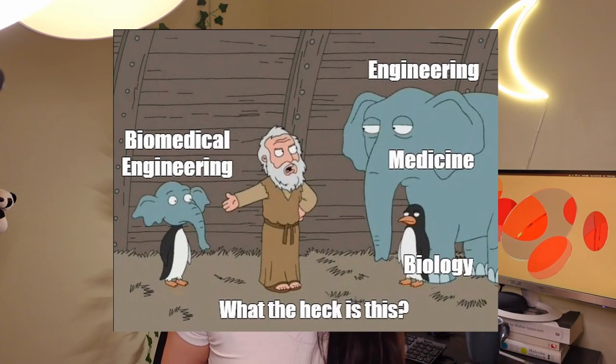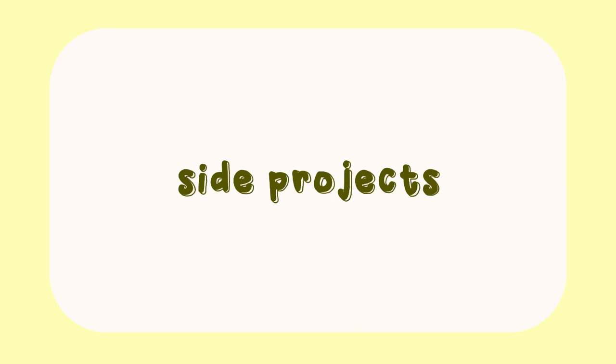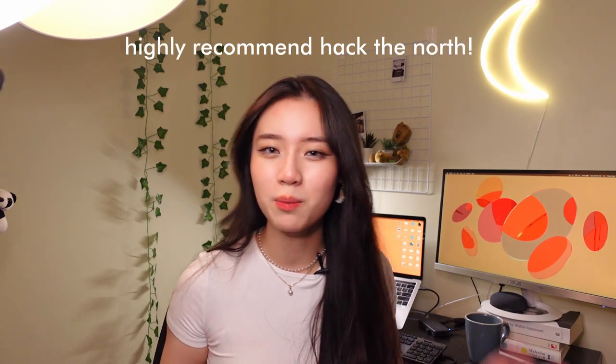Since I was going into engineering and not a UX design program, I didn't exactly have the opportunity to build relevant UX experience within the classroom, which is why I turned to side projects. If you're a new or aspiring designer, doing a side or personal project and writing it up as a case study is honestly one of the best things you can do to build relevant experience. Whether it's a hackathon project or just a one-person shebang, it's a really great way to get your feet wet in the world of UX.